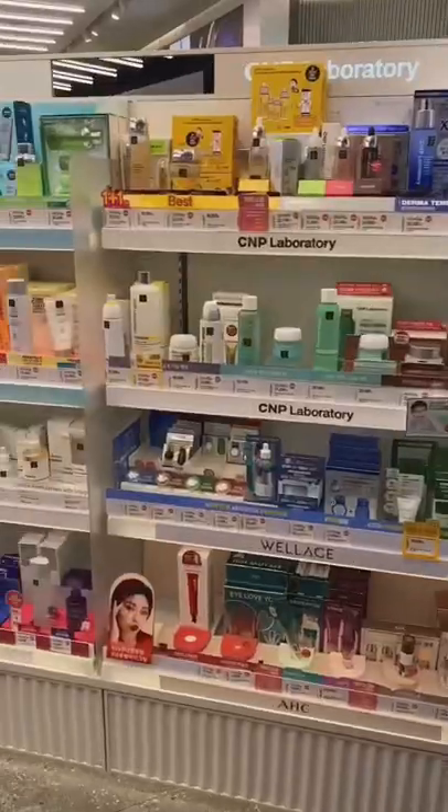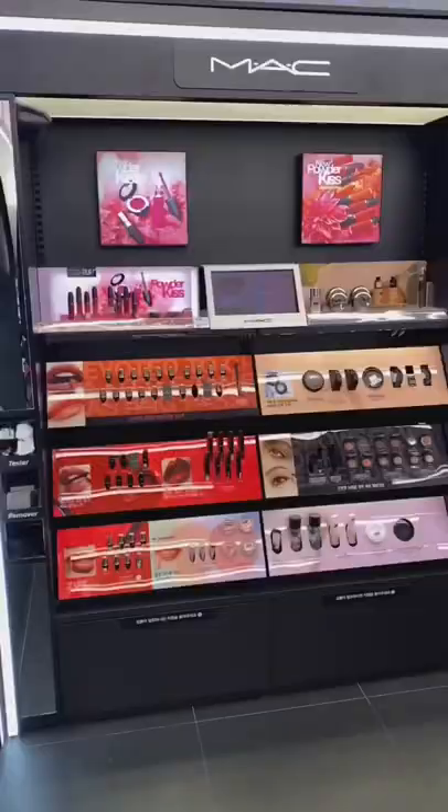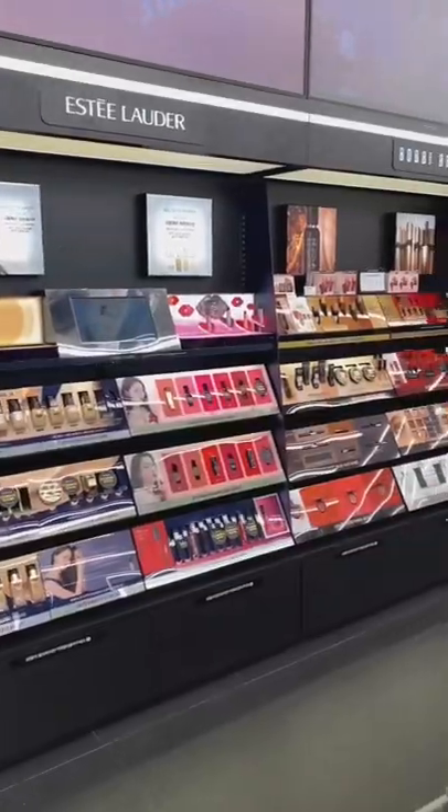Most of the brands that they carry in Olive Young are Korean, however they do have some familiar western brands like MAC, Maybelline, Stila, Benefit, Estee Lauder, and more.